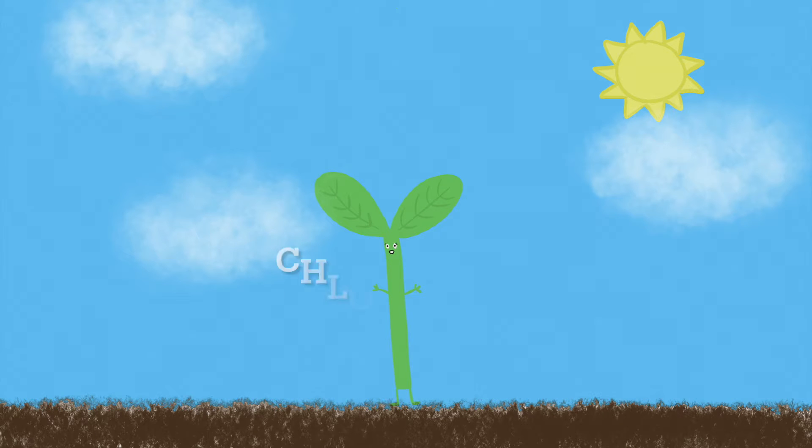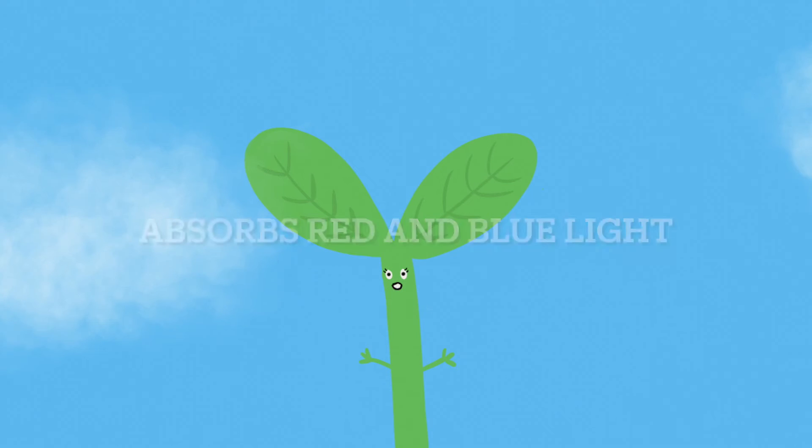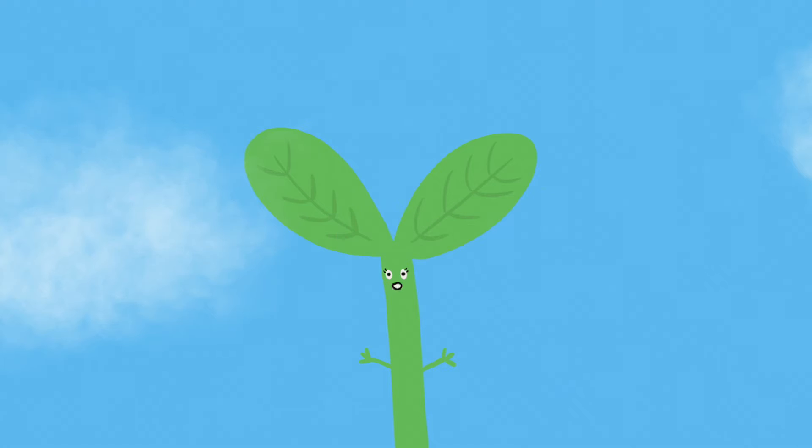All green plants have a molecule called chlorophyll, which is what absorbs the sunlight. Chlorophyll absorbs red and blue light and reflects green light, which is why plants appear green to the eye.